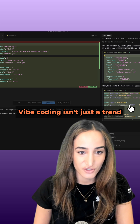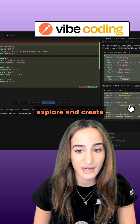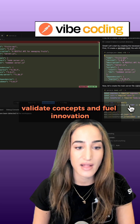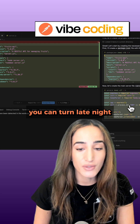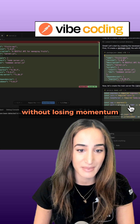Vibe coding isn't just a trend — it's a real part of how developers think, explore, and create. And while it's not a substitute for structured engineering, it's an excellent way to uncover ideas, validate concepts, and fuel innovation. By pairing vibe coding with ChatGPT, you can turn late-night sparks of inspiration into working prototypes without losing momentum.